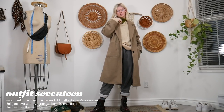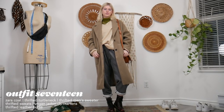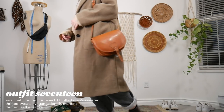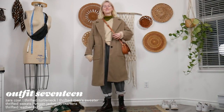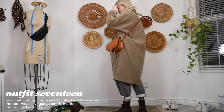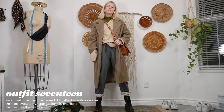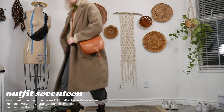For this outfit I'm pairing my Zara oversized coat with a nice wool sweater and a turtleneck underneath, and then sweatpants. It's the cozy sweatpant look — if you want to try it, layer a turtleneck, then a wool sweater, add sweatpants, and throw a nice oversized coat on top. You'll look like you made a little effort while being super comfy and stylish.